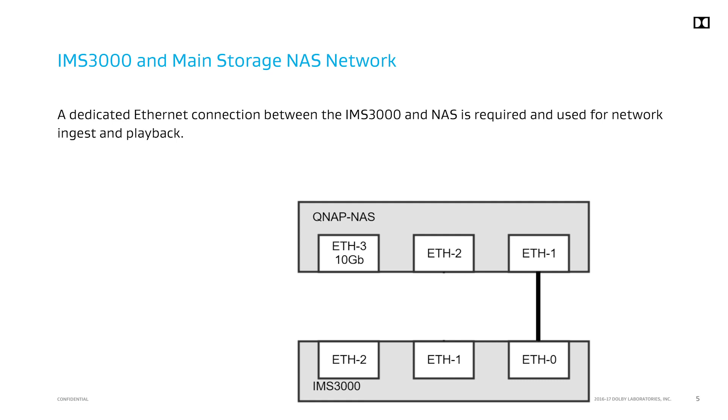There is a dedicated connection between one of the IMS 3000 ports and the NAS Ethernet 1 port. In this case, Ethernet 0 is the port used on the server. This is a dedicated connection and no switch or other hardware should be placed in between these two devices. The Ethernet cable can be up to 50 meters or 165 feet in length, which allows flexibility for placement during installation.